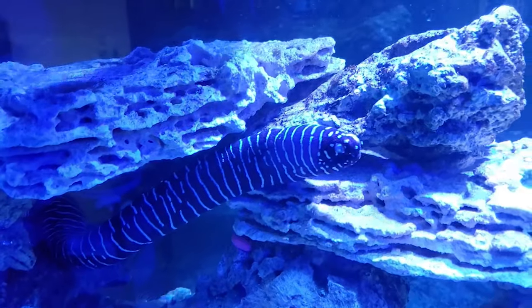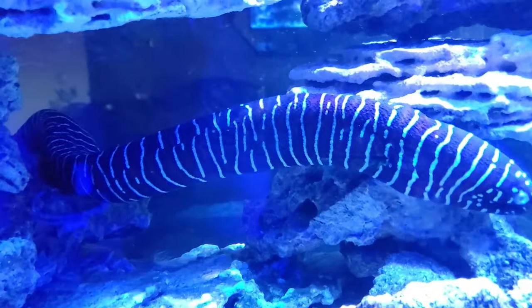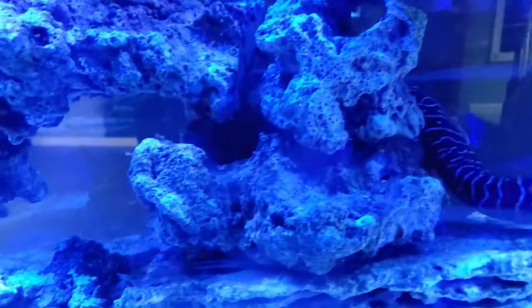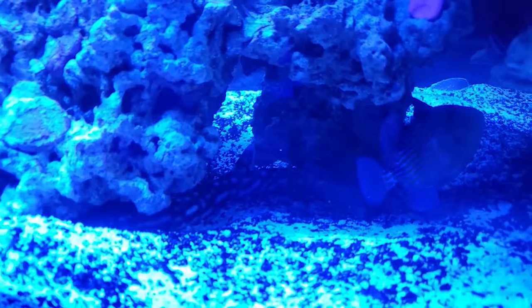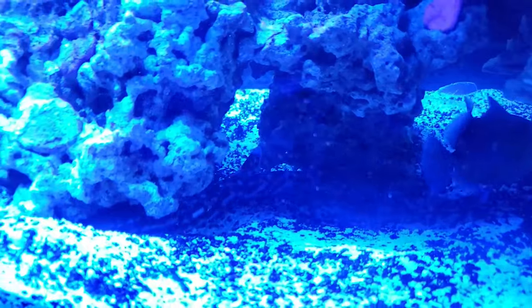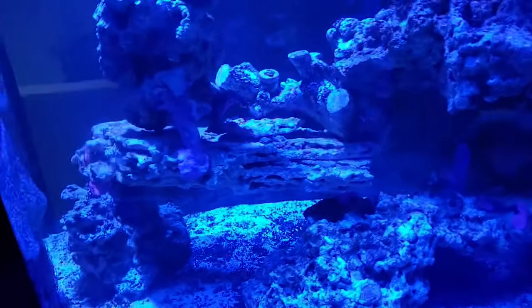Anywhere I go in the tank, this moray follows me around — he's so cool. He let me pick him up when we put him in the tank, which was pretty nice, so it's good to know he's handleable. Here is our little shark friend over here. Everybody seems anxious to get in front of the camera, but the shark tends to just chill and hide most of the day until I put food in.